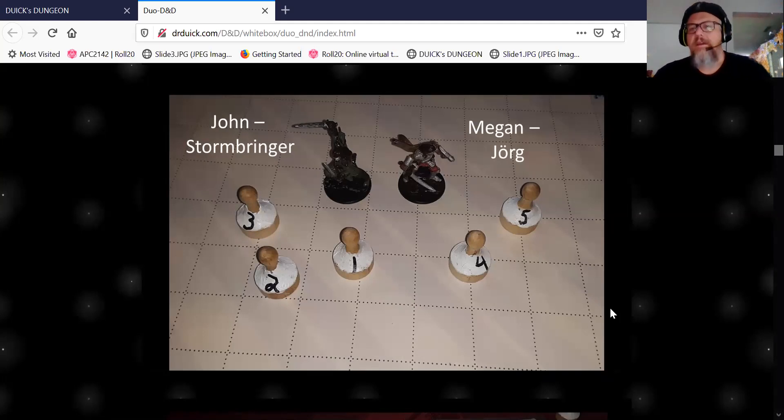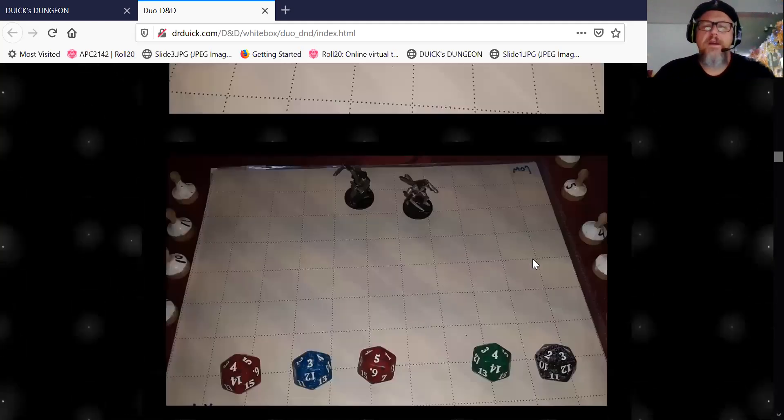I do have a couple of cool villain figures — obviously Strahd when I did Curse of Strahd, and somebody called the Red Jester who shows up and torments the crowd. But most of the time I use the pawn-style things. The spin-down counters work fantastic because you have the hit points sitting right in front of the figures. I do low-level games — it just seems I get bored with high-level combat because with 80 hit points it takes forever to knock someone down.